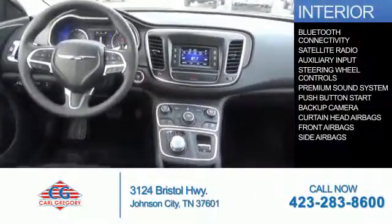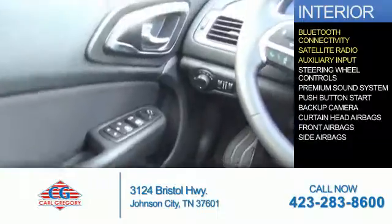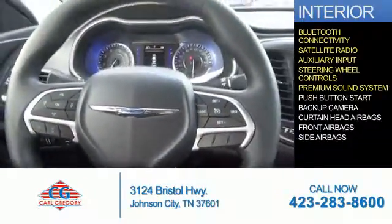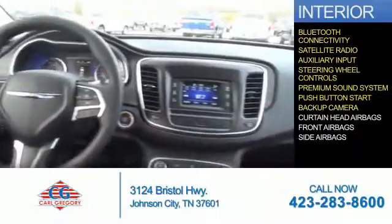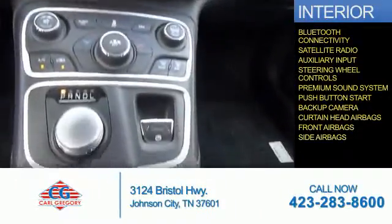Inside you'll find Bluetooth connectivity, a satellite radio, an auxiliary input, steering wheel controls, a premium sound system, push-button start, a backup camera, curtain head airbags, front airbags, and side airbags. Great quality at a great price.